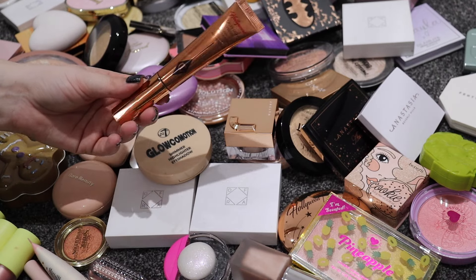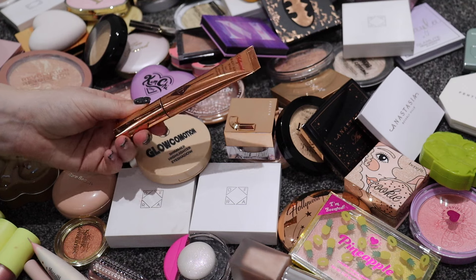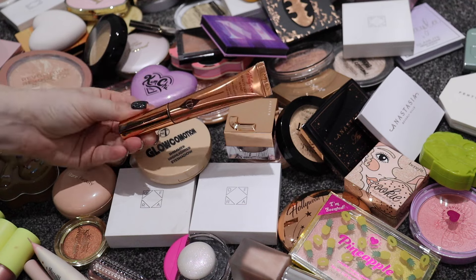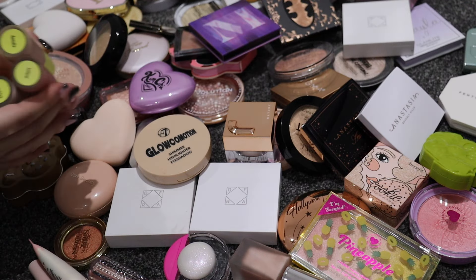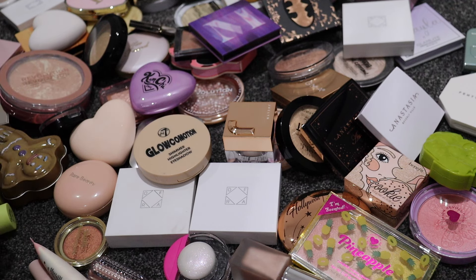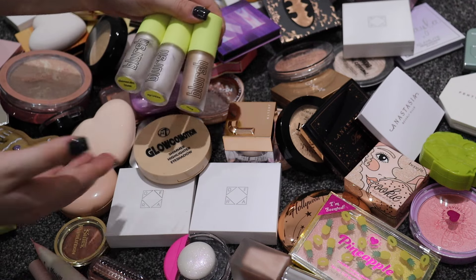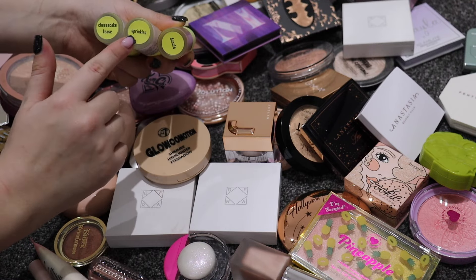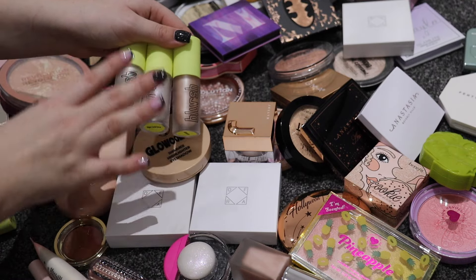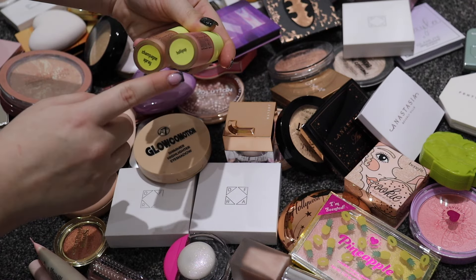I'm definitely keeping my Charlotte Tilbury - it's a very expensive product, a beautiful glowy sort of highlight, not super blinding but very pretty and natural. I'm keeping all of my Made by Mitchell ones: Donut, Sprinkles, and Cheesecake. These are absolutely phenomenal - they dry down on the skin which is great. I also have Holly Pop and Champagne Spray, and they're staying as well.